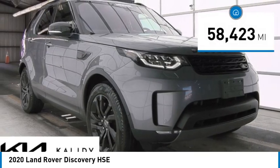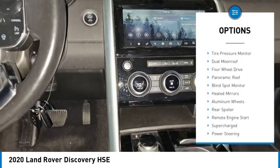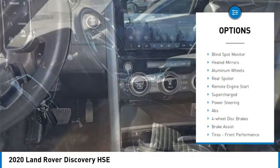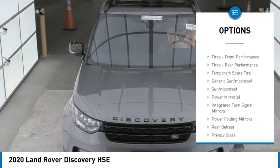This vehicle has less than 60,000 miles. Here are some of this vehicle's great options: rain-sensing wipers, tire pressure monitor, dual moonroof, four-wheel drive, panoramic roof, and blind spot monitor.